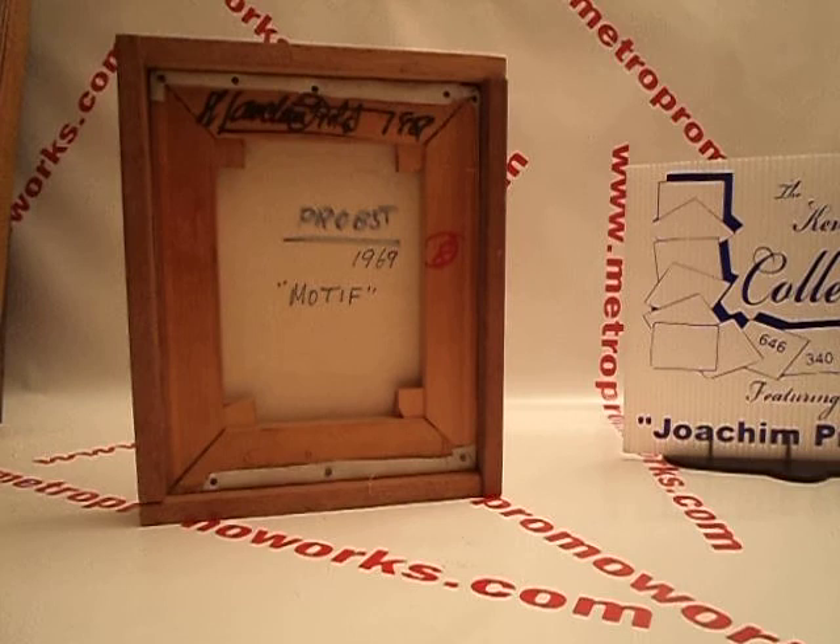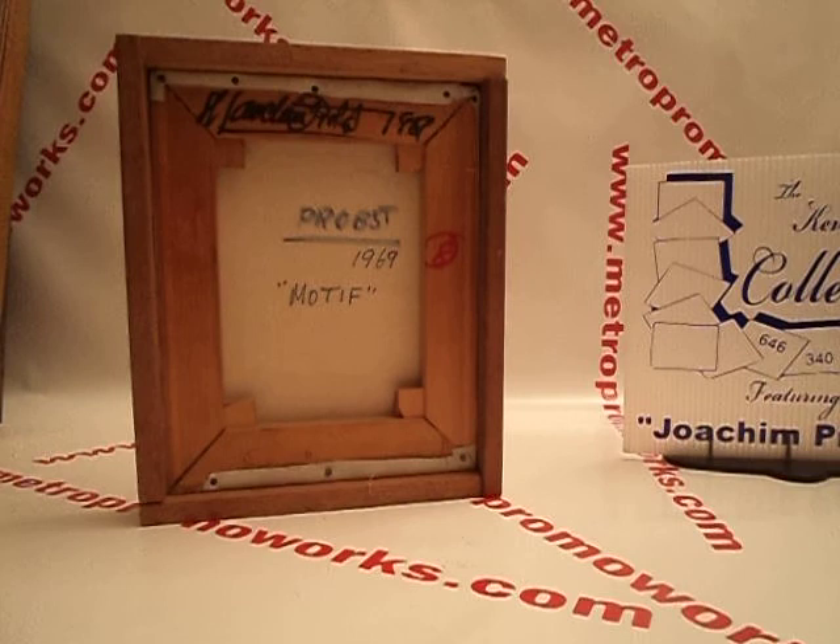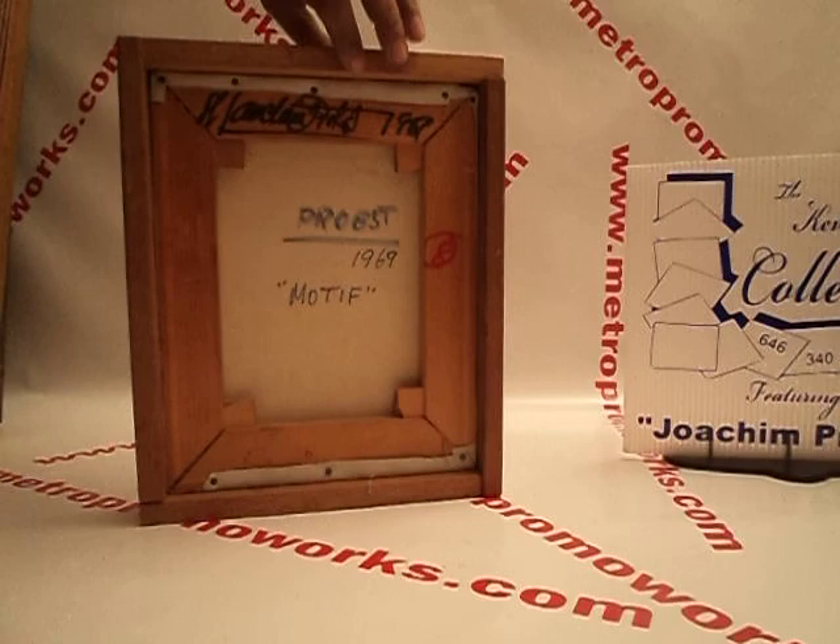1969 Motive. Also the frame is signed. This is $700.